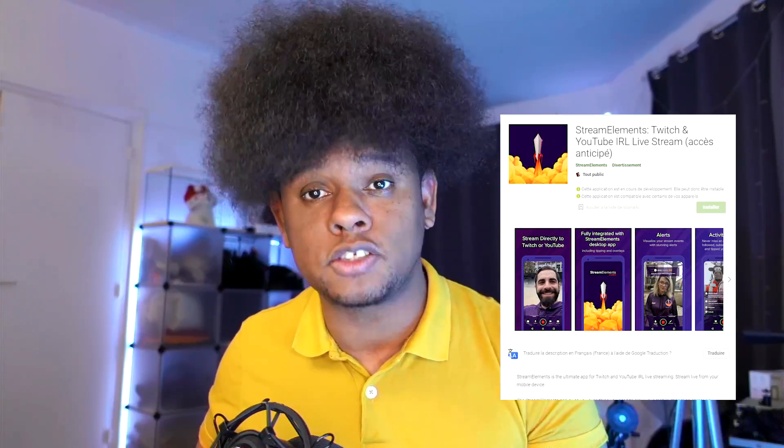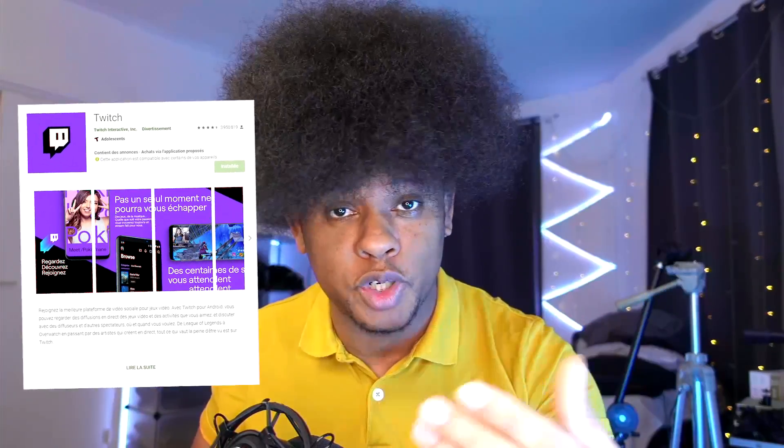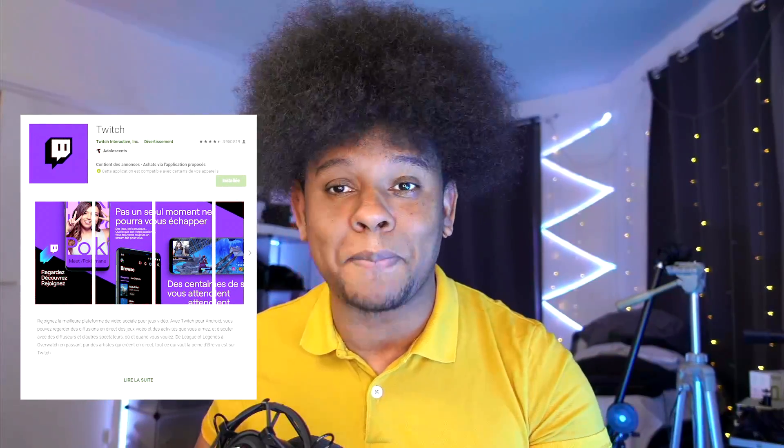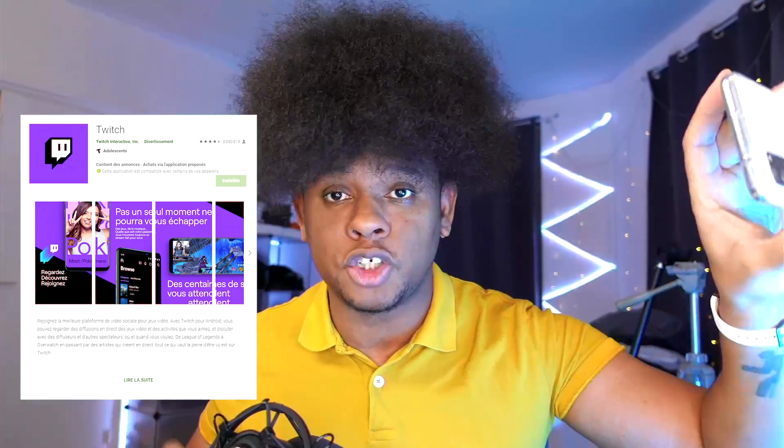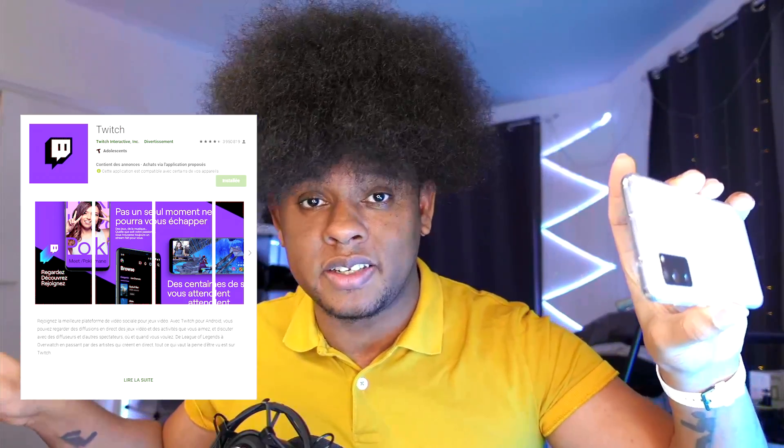So go with Stream Elements, or you can just stream straight from the Twitch app — go to your Play Store or App Store, download the Twitch app, and you can stream directly, but you will be very limited. It's bare bones: it turns on your camera and broadcasts it to your live stream on Twitch; you can see your chat, but you cannot display alerts or anything fancy. Using the Stream Elements or Streamlabs application gives you way more options, more settings for your camera, and overall more control. You can also use those apps from an iPad or tablet.